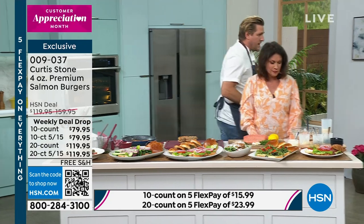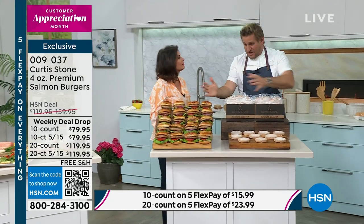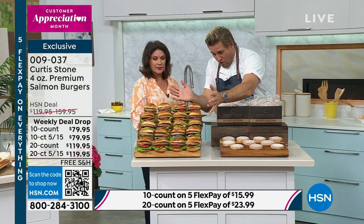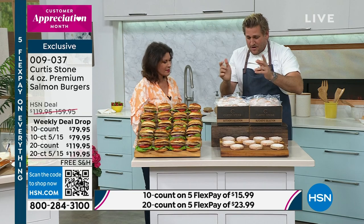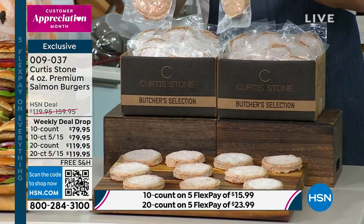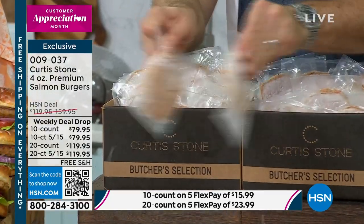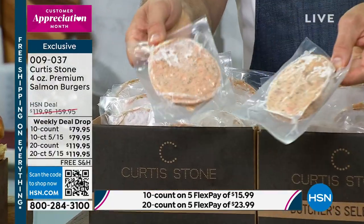I want to show everyone how they come, because this is one of those magic pieces. You're getting 20 burgers — all of that comes if you order the 20-count. They are individually packaged, so when you want one, you take out one. Some people package burgers in packs of five or ten. You can hear they're frozen solid, right?